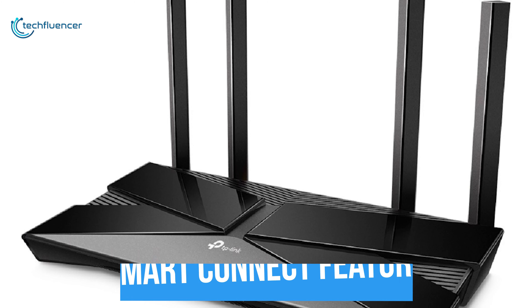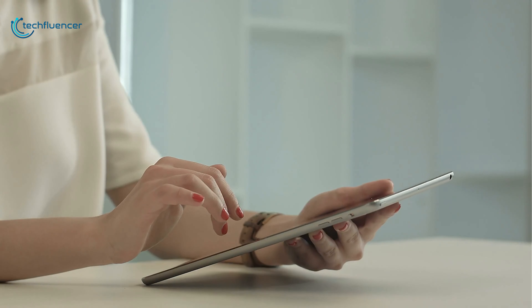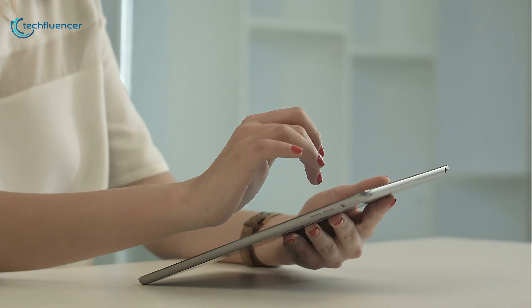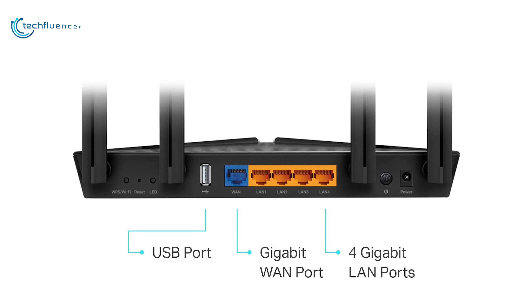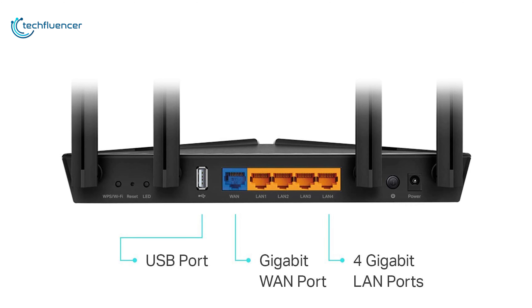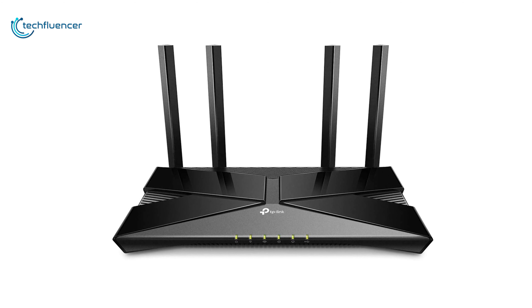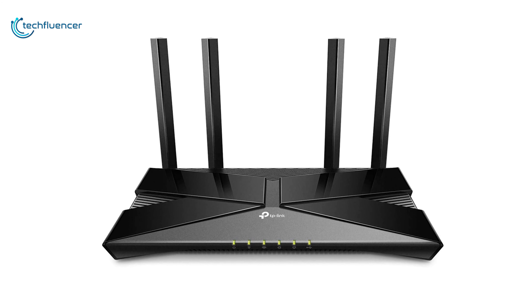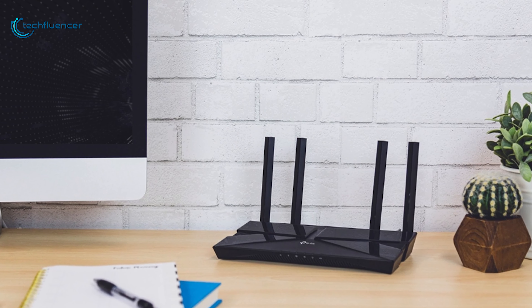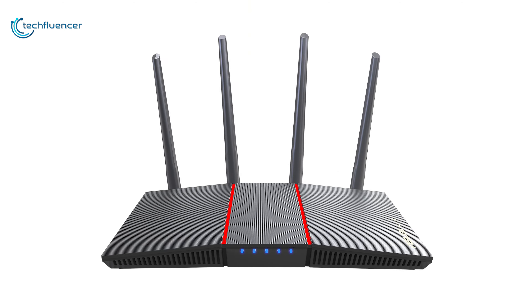It also has a Smart Connect feature which combines both the 5GHz and 2.4GHz channels into a single network name and delivers bandwidth to devices based on signal conditions for a more stable browsing experience. Apart from its 1 GB WAN and 4 GB LAN ports, it also has a USB 2.0 port as an additional connectivity option. The Archer AX20 ticks all the boxes of an ideal router with excellent network speed, coverage, and stability, making it the best Wi-Fi 6 router you can get at this price point. That was all about the top 5 best budget Wi-Fi 6 routers.